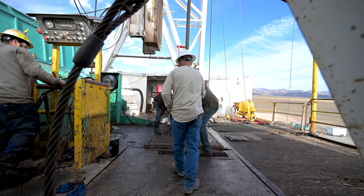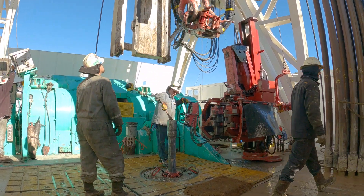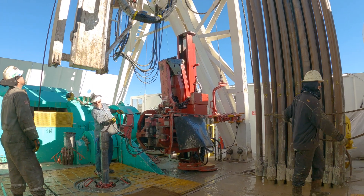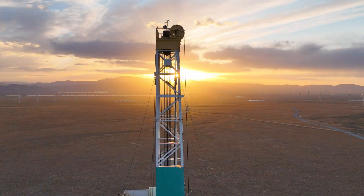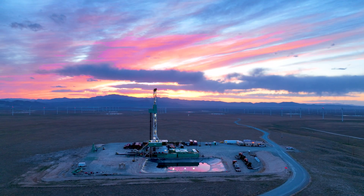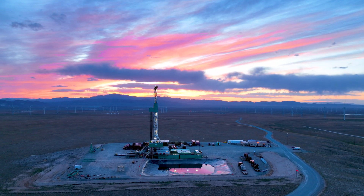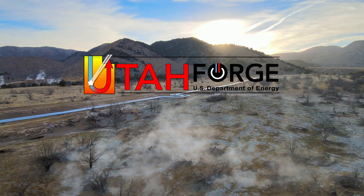Utah FORGE has achieved a number of important successes, but there are still many challenges remaining. We have developed new tools and technologies and shown the industry what can be done in ways that had never been done before. But we still haven't demonstrated we can extract the heat. Utah FORGE is the only site in the world where new techniques and breakthroughs can be tested for geothermal development. Geothermal energy is currently underutilized, but the potential is enormous. Geothermal is hot — let's use it.